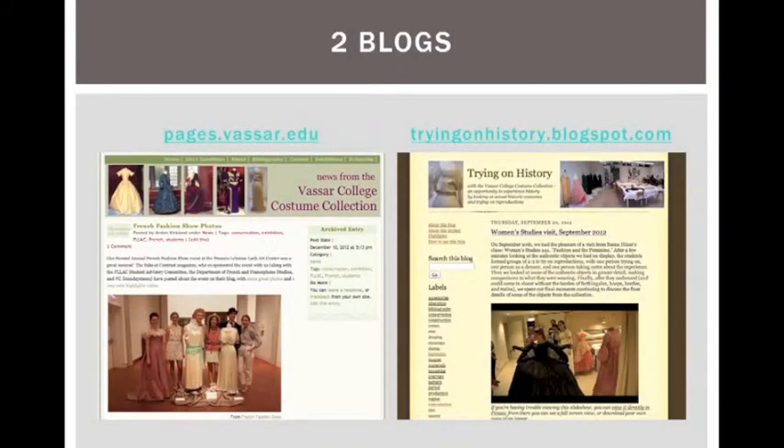We also promote our exhibits and our database along with the collection in general through two different blogs. The one on the left is about our process and events, such as the fashion show and display photographed there. The second blog on the right showcases photographs from class field trips to visit our collection in person.